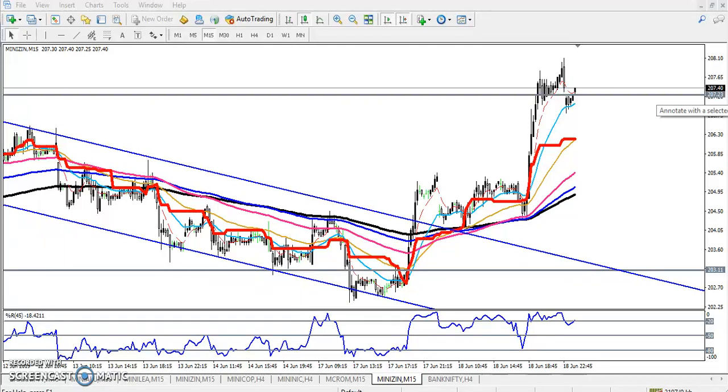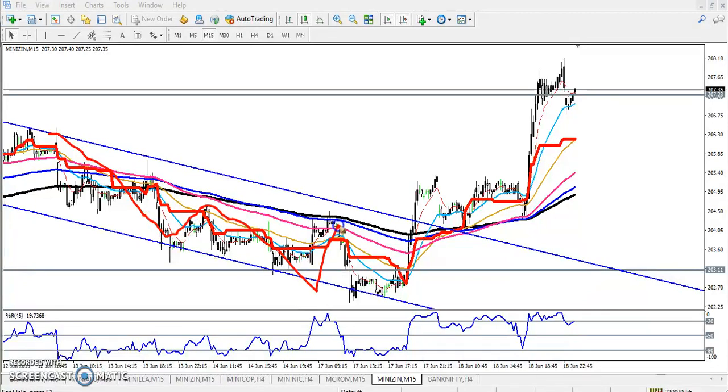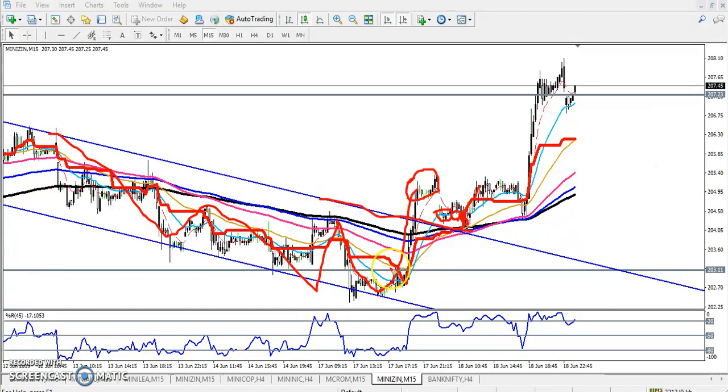Hello traders, welcome to Allies Blue. This is Defend Google, and in this video I'll discuss about zinc. Previously, we have seen zinc running in a range. Yesterday, the market opened gap down, and I told that this was our buy entry point because zinc broke this resistance line.